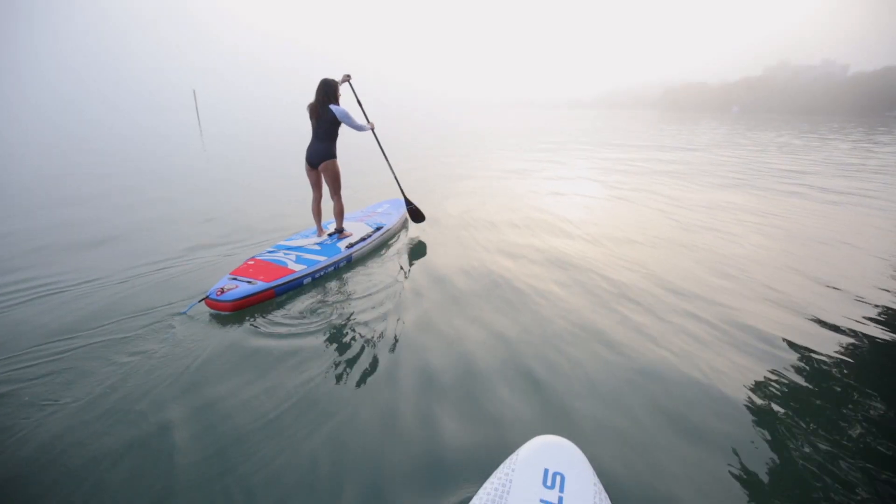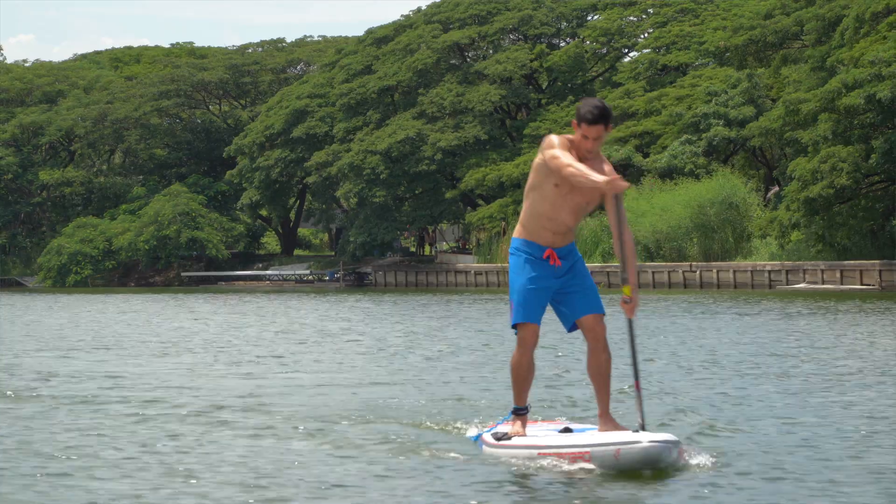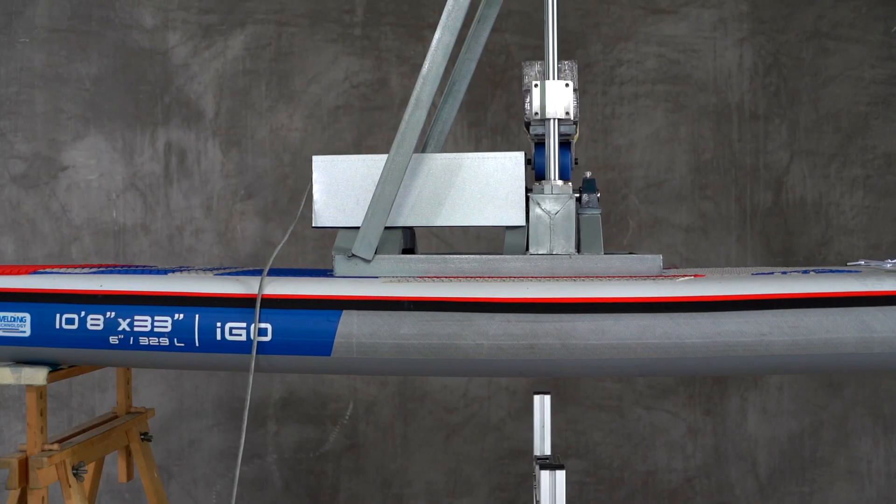Have you seen Starboard's inflatable paddleboard range? We have spent years of research creating the ultimate compact, lightweight and stiff paddleboard. And this is how we did it.